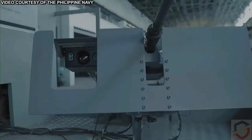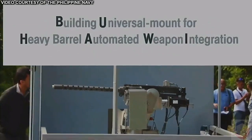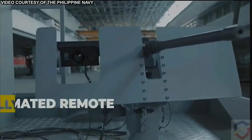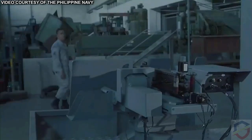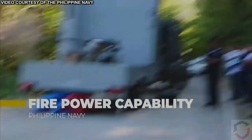This is the Buhawi Project. Buhawi, which stands for Building a Universal Mount for Heavy Barrel Automated Weapon Integration, is a fully automated remote weapon station armed with a .50 caliber heavy barrel machine gun. It's designed to improve the firepower capability of the Philippine Navy.